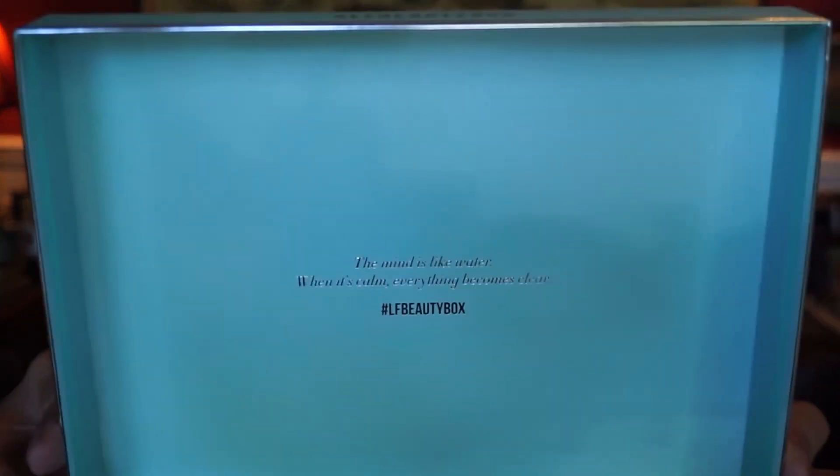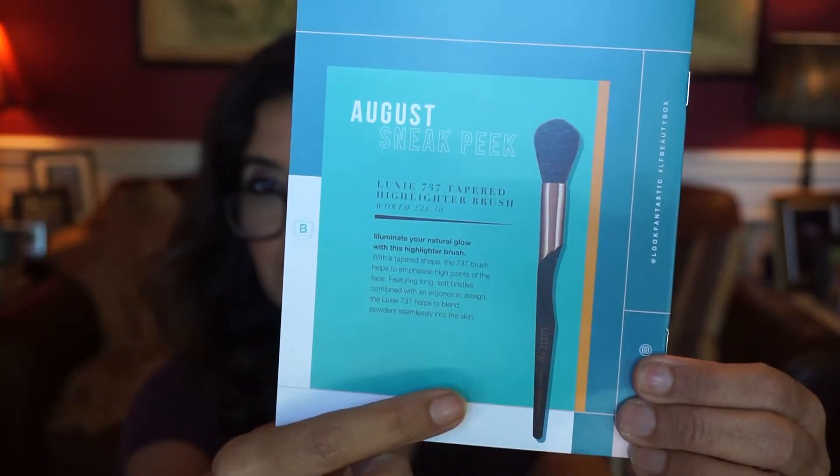Let's see what's inside the lid because it has a little quote in there every month: 'The mind is like water — when it's calm, everything becomes clear.' Wow, that's pretty deep. It also comes with Elle magazine, which I don't read, so this will go in the recycling bin or at a doctor's office. Here is the pamphlet that lets you know what's in here, and for next month they have a sneak peek on the back — it looks like a makeup brush by Luxie, the 737 tapered highlighter brush.